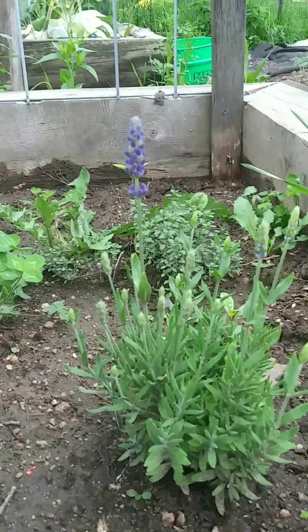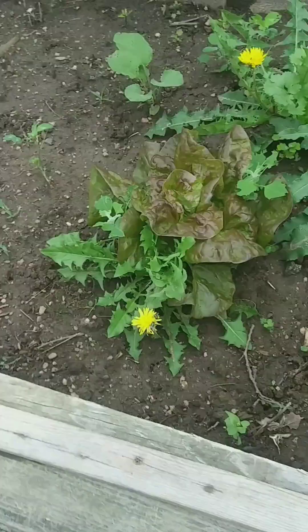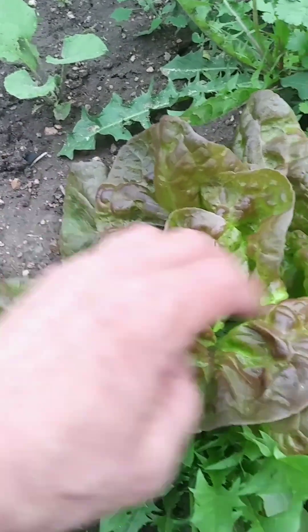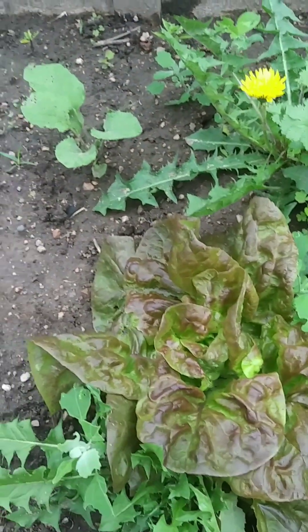Tiny lavender plant. And I think that's a lemon thyme over there. This lettuce is about ready to be picked. I did not plant this — this is just what came up from last year, seeded itself.